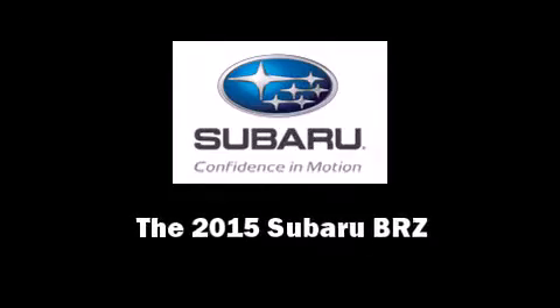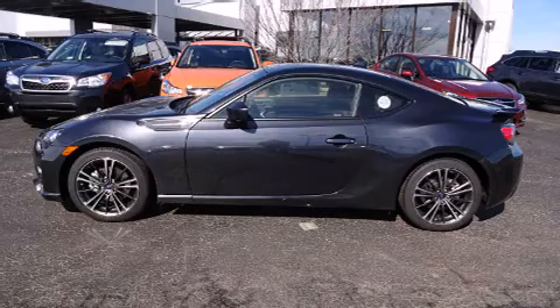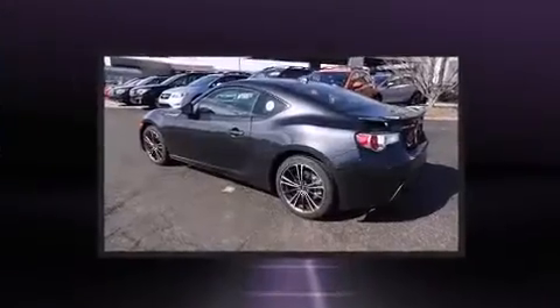Climb inside the 2015 Subaru BRZ. This two-door, four-passenger coupe stands out among competitors in its class.